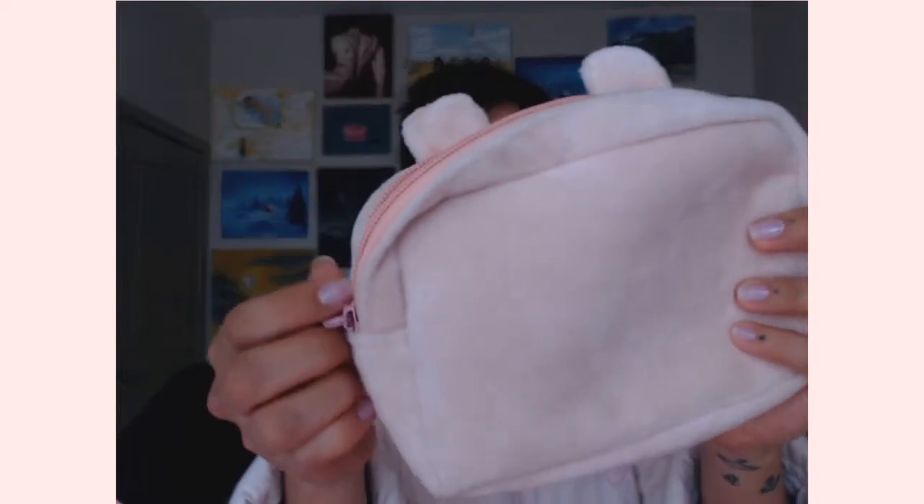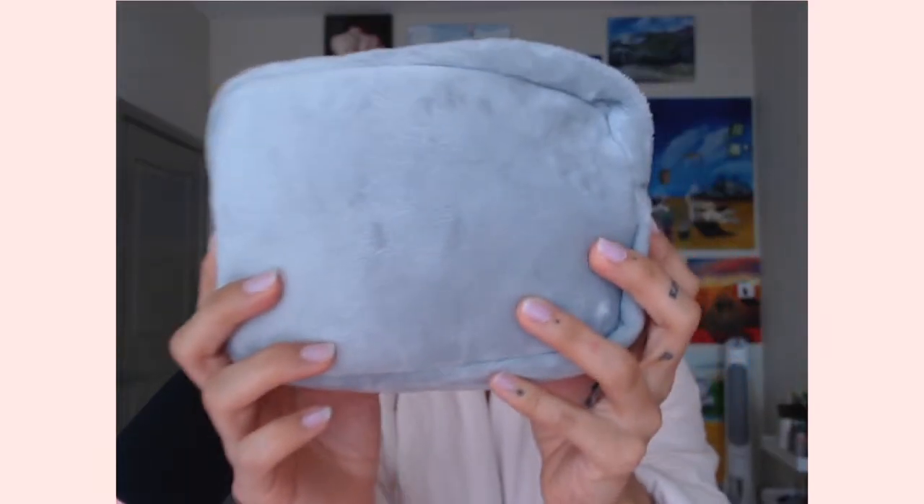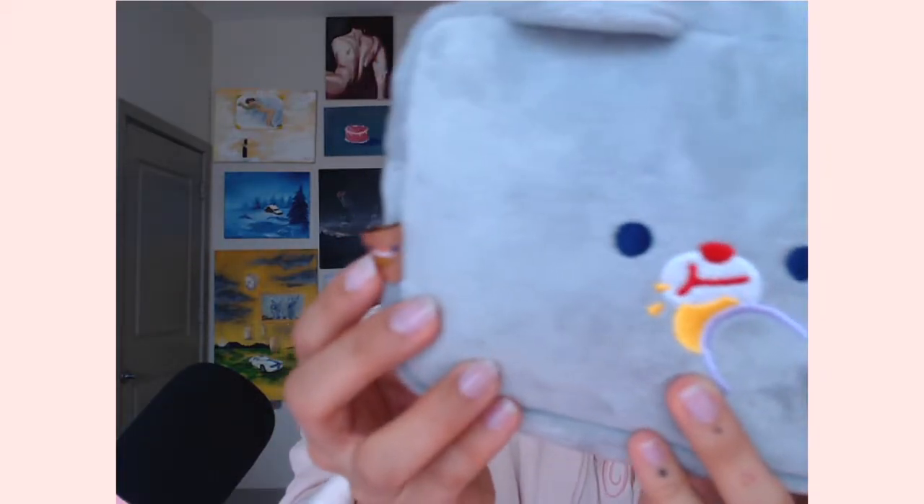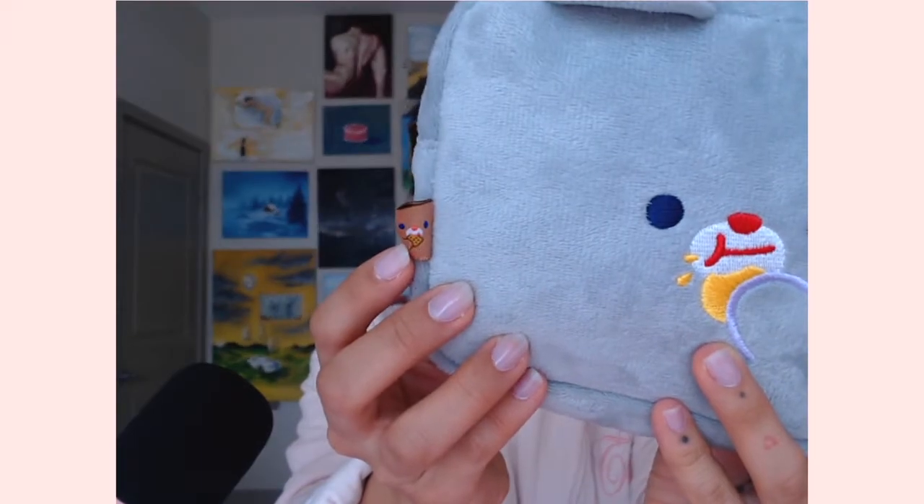The gray one ended up working out — it's used for charging cords, adapters, and stuff I carry in my backpack when I'm on the go. The other one, the pink one, I use for cosmetics. I like the pink one a lot more. I take it with me everywhere and I really recommend it — it's lasted me a long time.